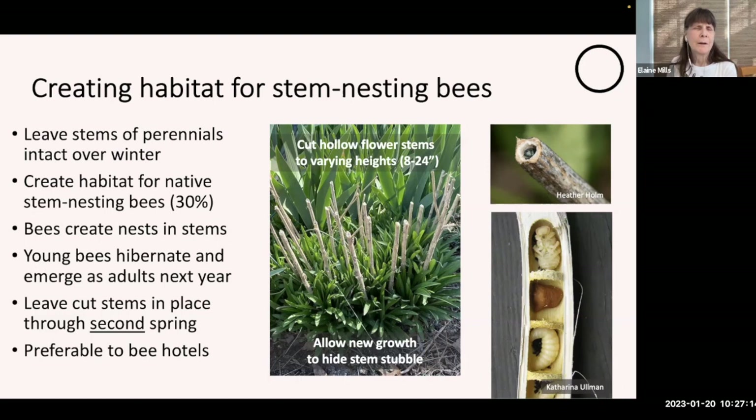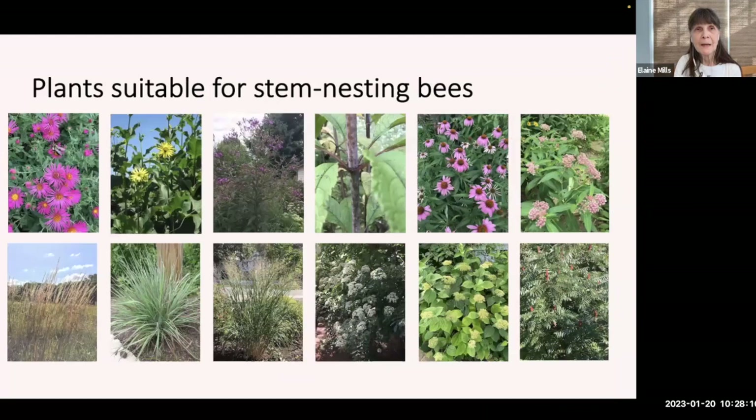Young bees will be hibernating in the stems through summer, fall, and winter, then emerge as adults the next year. Leave the cut stems in place well into the second spring — you'll see signs of emergence when the little caps of mud or resin are obviously broken away. Sam Droege and Alonzo Abugadas, two local specialists in bees, remind us that this method of creating habitat is actually preferable to purchasing manufactured bee hotels. With hotels, the density of the bee population will be attractive to predators like cuckoo bees and also encourages the spread of parasites and pathogens.